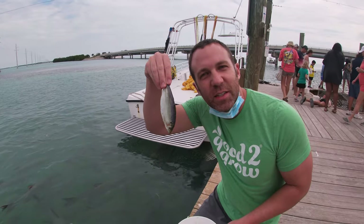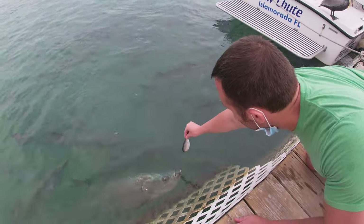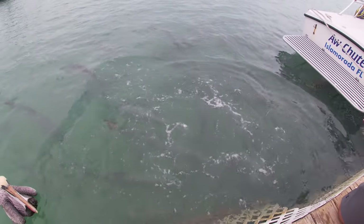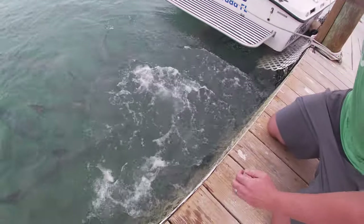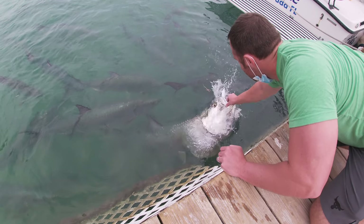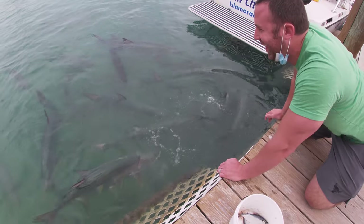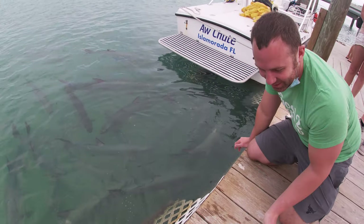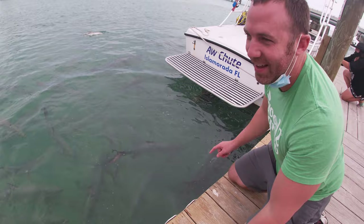The first day that we were here, the tarpon were not here, but today they are, so I'm going to feed them. This looks so appetizing, doesn't it? All right, I'm a little nervous. Don't lose a hand now. Oh! The other one came and got it! These guys are kind of nervous. That sound effect is just so freaky. I saw that one coming.